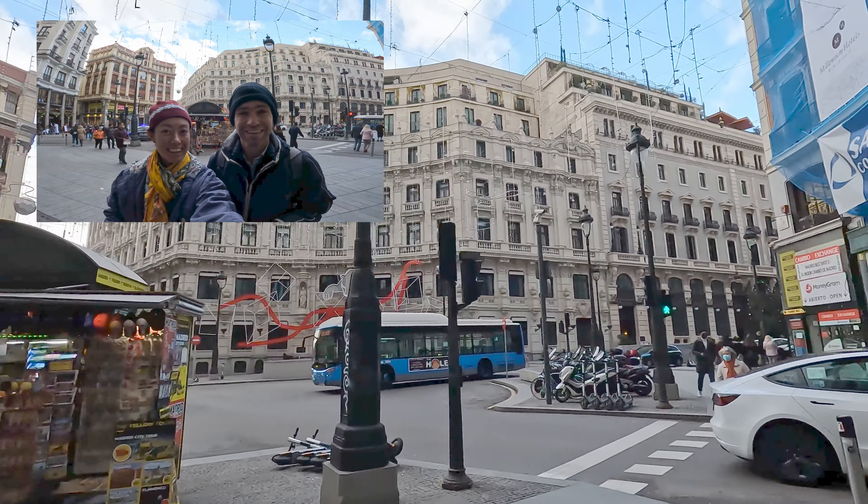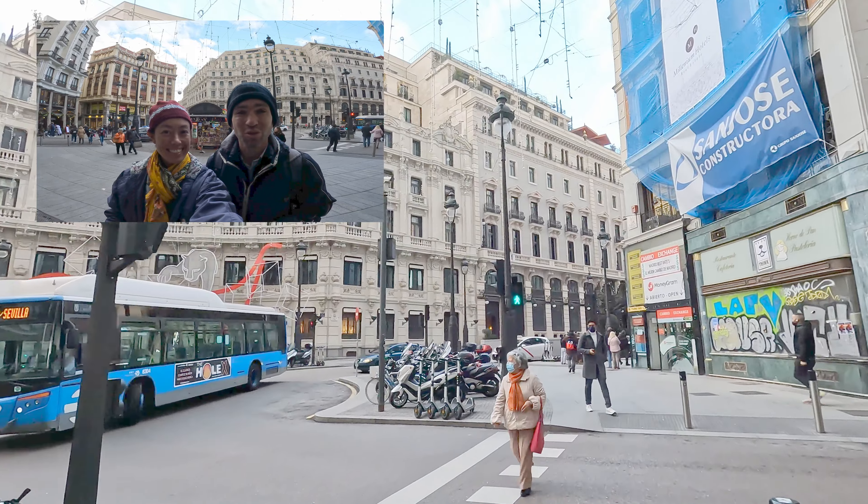Hi, I'm Jay and I'm John, and we're Bucket List Travellers. Today we're taking you on a walking tour of Madrid, Spain.